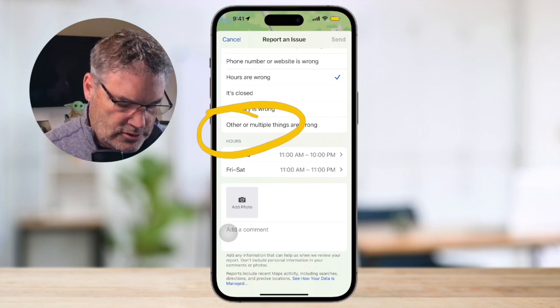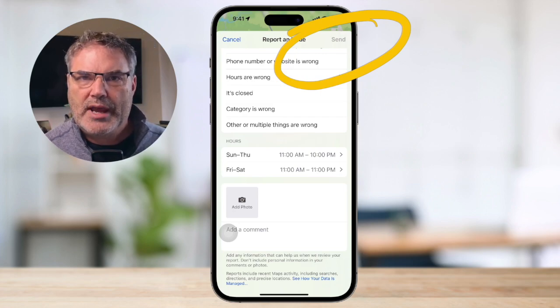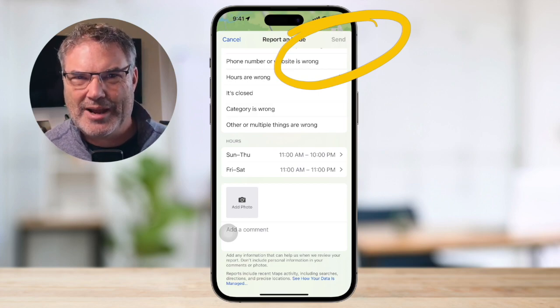All I have to do is tap on send, and then Apple Maps will go and investigate that. And if the hours have changed, they'll update the Maps app. Surprisingly enough, I've used this a few times and Apple has listened — they've actually changed some of the hours or the name based on my input. You will actually get an email when you submit something and they make a change; they'll let you know that they changed it.